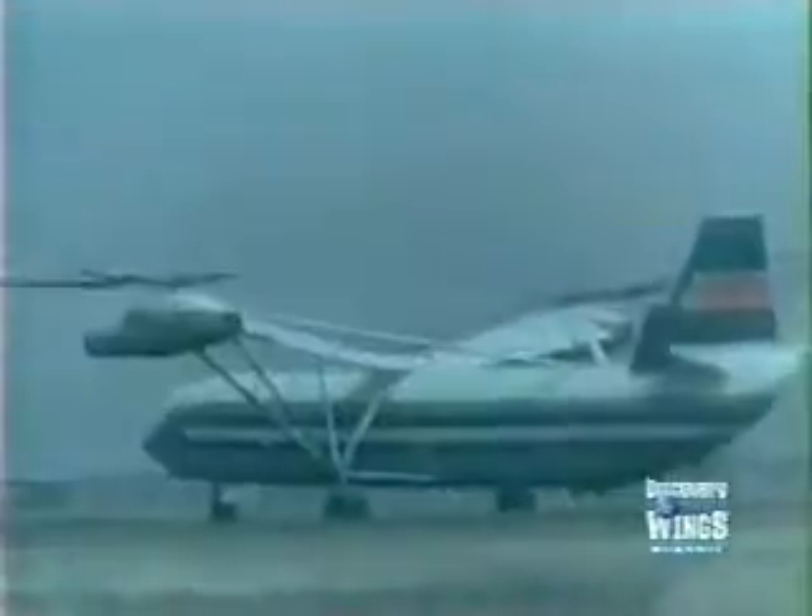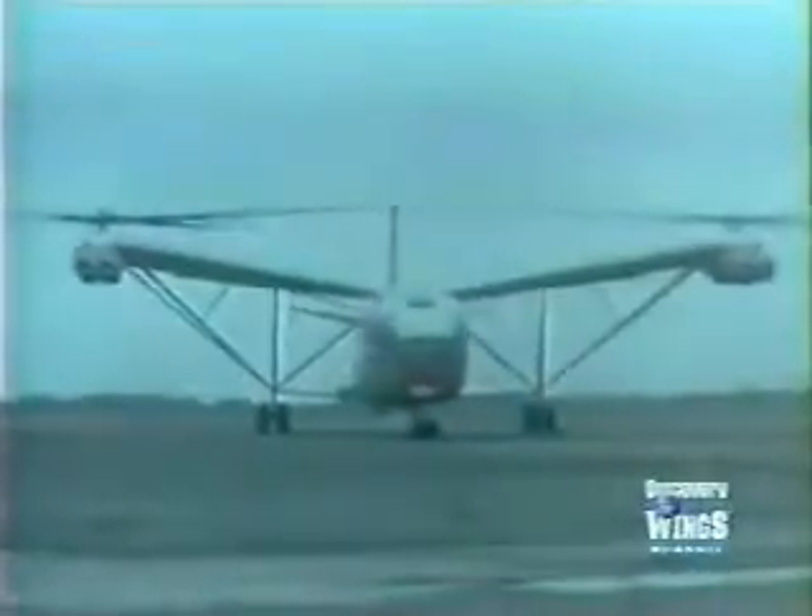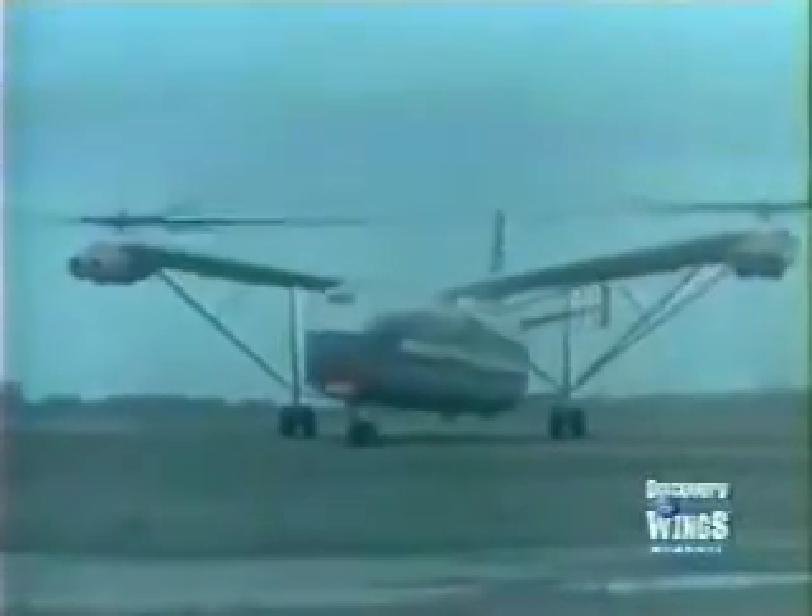The prototype flew for the first time in 1968, but the West did not become aware of its existence until 1969, when it carried a forty-ton load to a height of four and a half thousand feet.